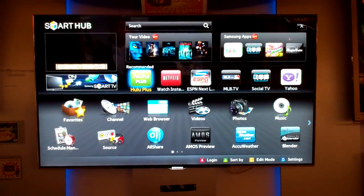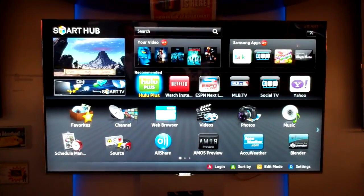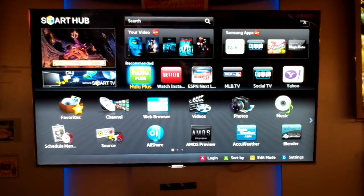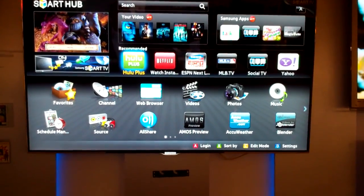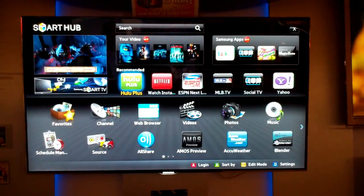Hello everybody, this is Mike Shaka coming to you from the Brandsmart in Stockbridge. Just checking out one of the brand new TVs that came in. This is the Samsung UN55D8000, brand new, just came in last week.